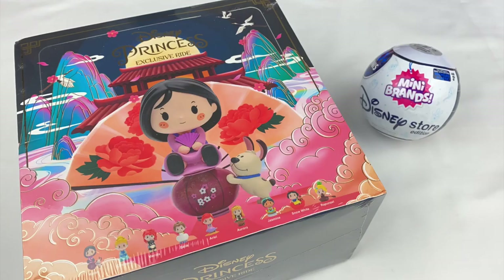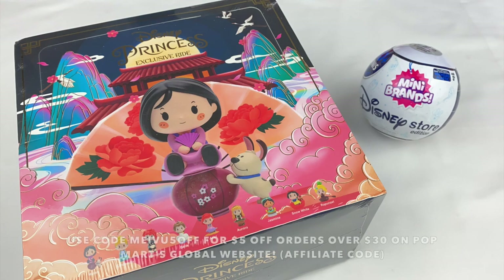Hey everyone, welcome back to another Mabel's Mystery Mayhem episode. Today's episode is a special Disney themed one where I'm going to be opening a full set of Disney Princess exclusive ride blind boxes that Popmart have sent me, and I also decided to add a Disney Store Mini Brands as I know you guys like mini brands unboxings.